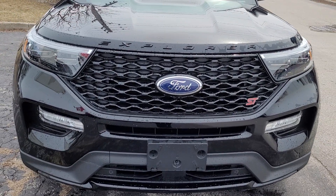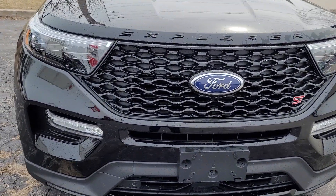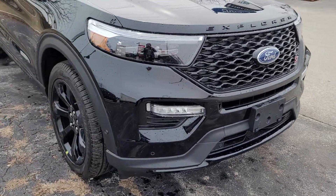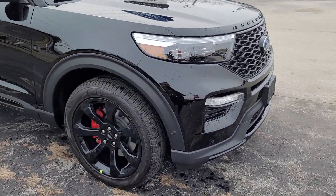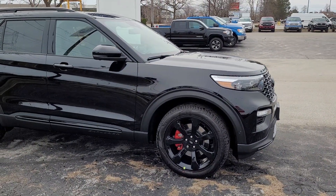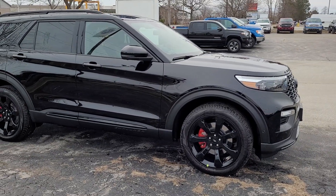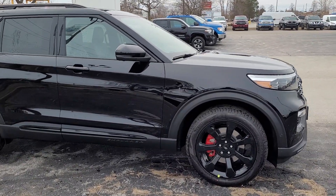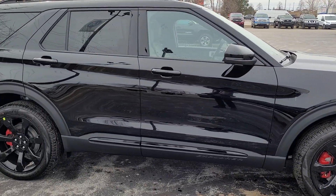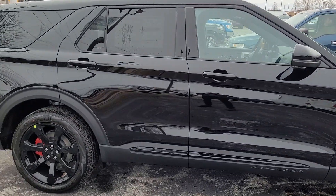Up front there are LED headlights, fog lights, daytime running lights, and proximity sensors. It does have the street pack, so you're looking at these 21-inch alloy rims painted in black to black the vehicle out. The bigger red brake calipers there, and blinkers on the mirrors.